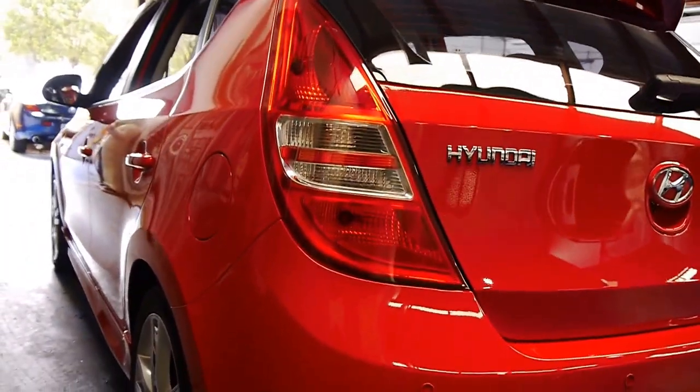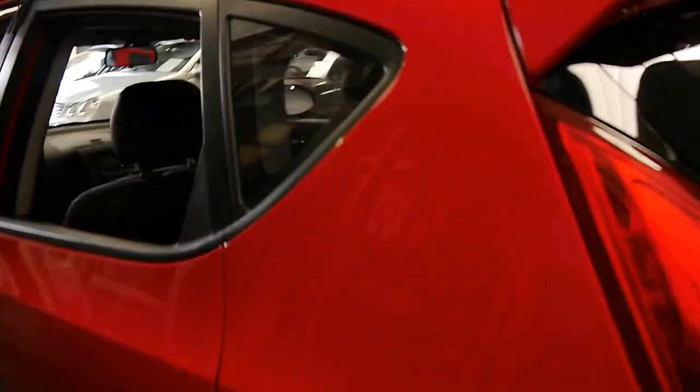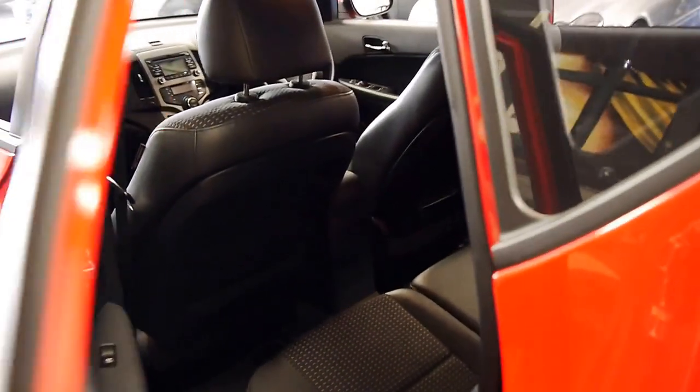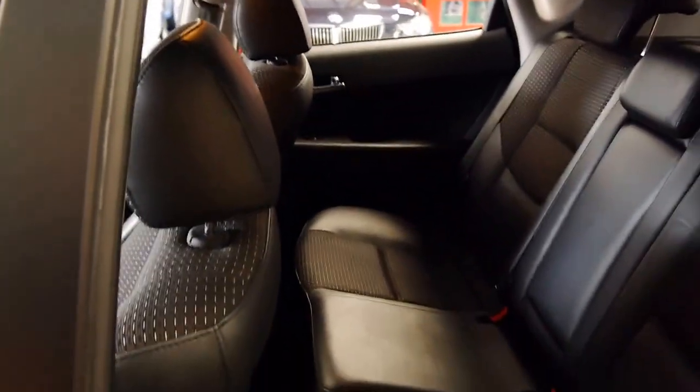When you look down the side, it's nice and straight. The car has not been involved in any major accidents. It's got the two-tone leather and cloth trim and it's just absolutely lovely to drive.